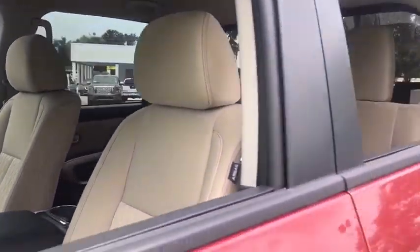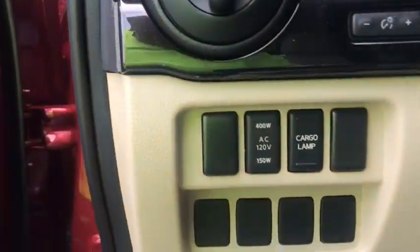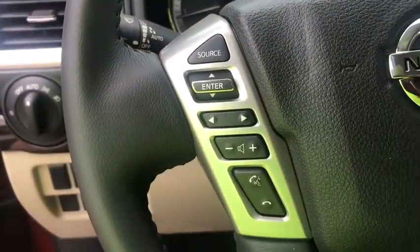Here are some of this vehicle's great options: stability control, backup camera, keyless entry, anti-lock braking system, traction control, steering wheel audio controls, Bluetooth, adjustable steering wheel, power steering, cruise control, keyless start, aluminum wheels.